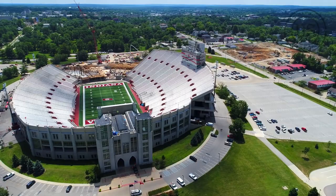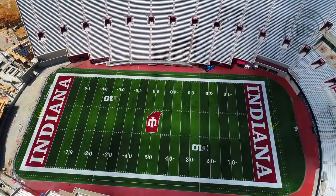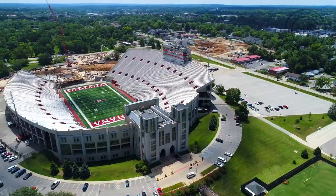The atmosphere at Memorial Stadium on game day is electric, with the student section providing a raucous atmosphere for the team. The stadium is known for its passionate fans who cheer on the Hoosiers year after year. If you have the opportunity to visit Bloomington, a trip to Indiana University Memorial Stadium is a must — whether you are there to cheer on the Hoosiers or just to take in the atmosphere, you won't be disappointed.